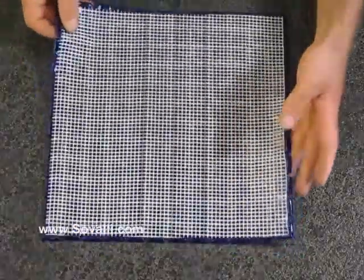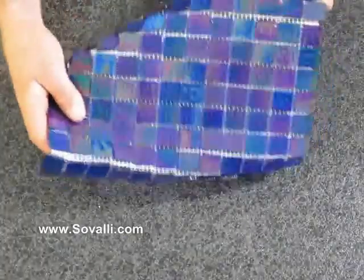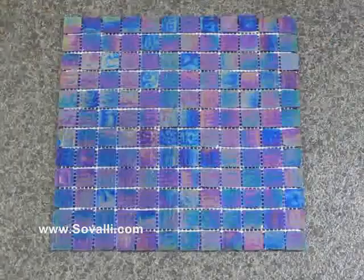All the tiles are mesh-backed for easy installation. All of our tiles can be bought online at www.savali.com.